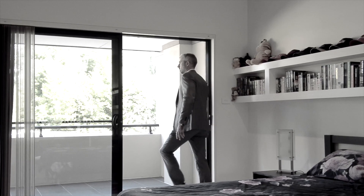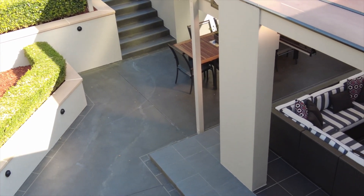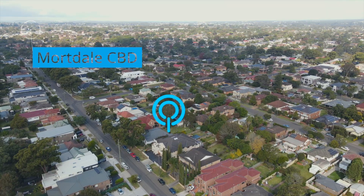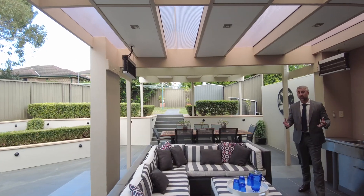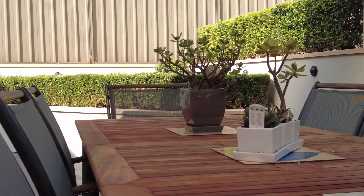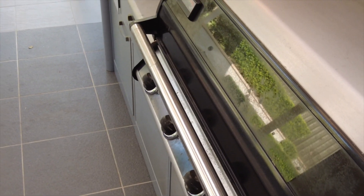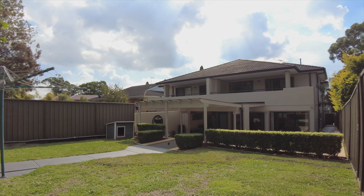Also featuring a full bathroom, another large undercover rear balcony, plus loads of storage — ideal for the growing family. What we really love about this property is this gorgeous outdoor entertaining area, ideal for entertaining all year round. This protected and undercover space is perfect for family gatherings and flows directly onto the sunny grassy yard.